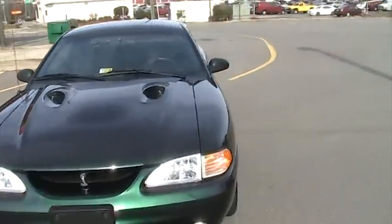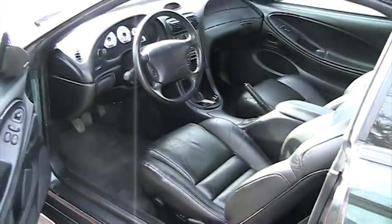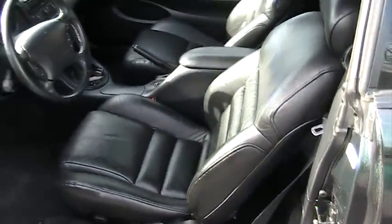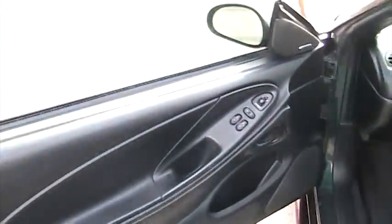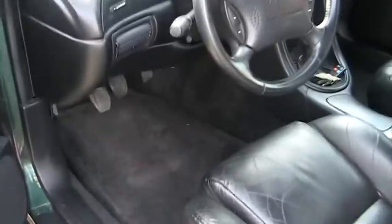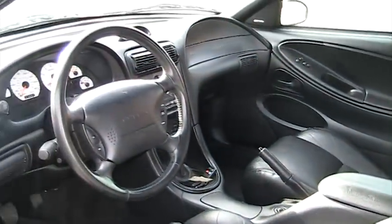Let's take a look at the interior. Fully loaded, black leather — seats are in perfect condition, no rips or tears. Wheels are perfect, carpets are perfect with no tears or noticeable stains. Steering wheel is in great shape.